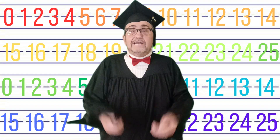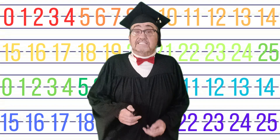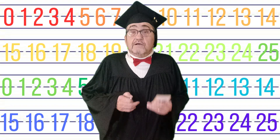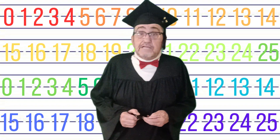Hiya, kiddos. Yep, we got another two-minute lesson. The class is really excited because this is the last of the numbers. We're going to go up to 25 today. So everybody, get your listening ears on. Get comfy, because we're going to have fun with this one.